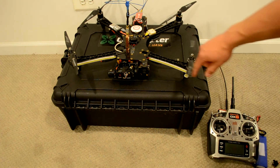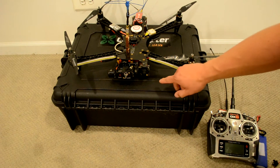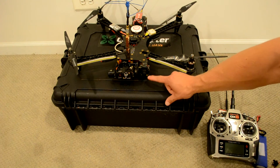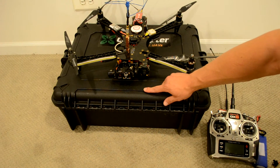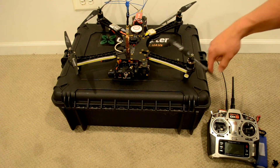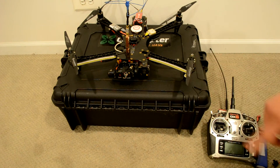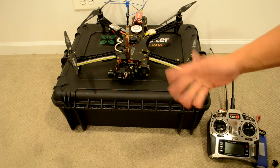My real secret to proximity FPV — how I can do some of the ridiculous stuff you saw in my proximity videos getting really close to trees — is this lens right here. This is an ultra wide angle lens, and it allows me to look over and see the spinning prop tip on the quad as I'm flying. So as long as I'm not getting a tree branch up into that arc, I'm totally okay.